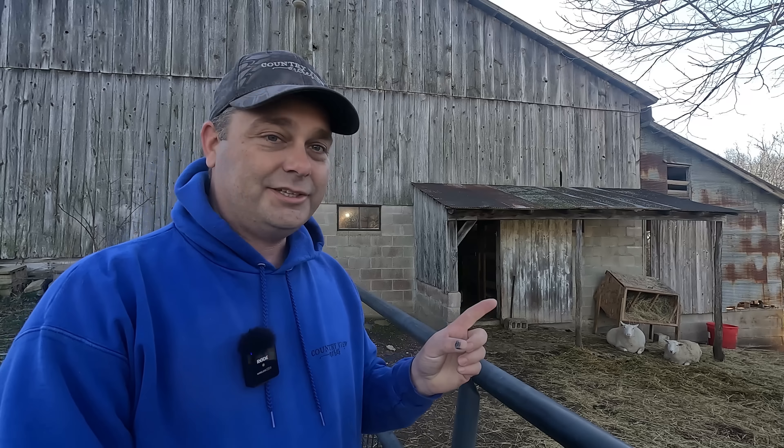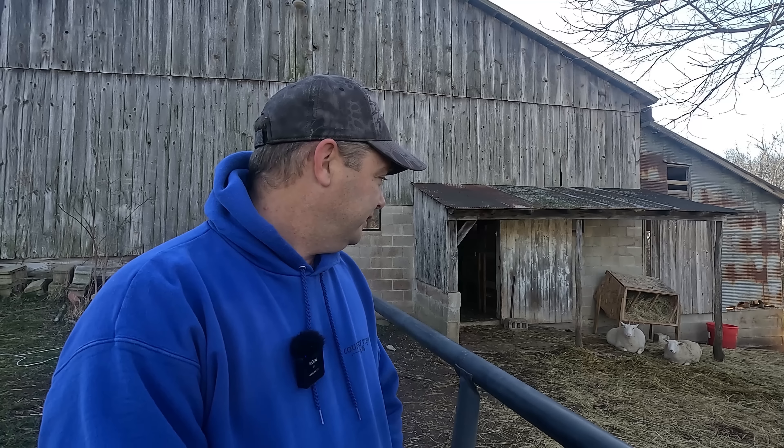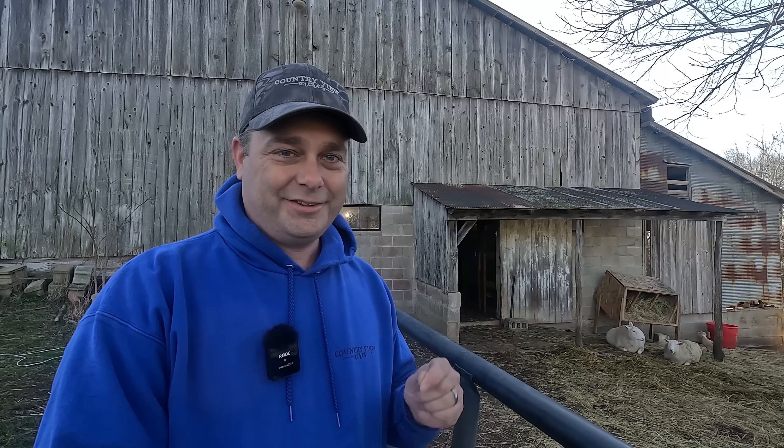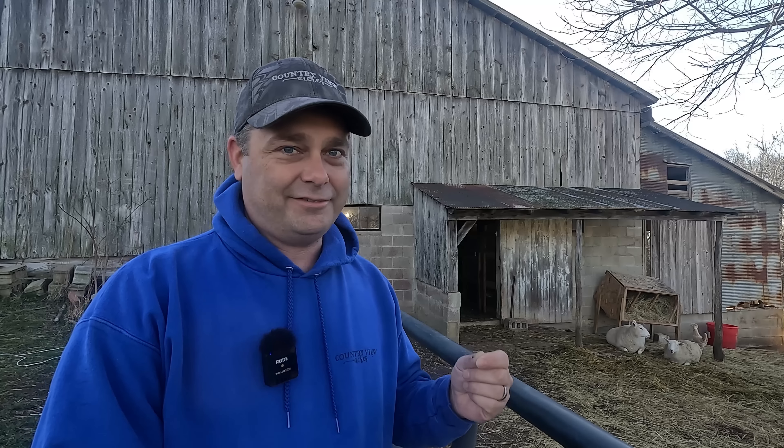It's the next day now and we don't have any more lambs — we still just have the three. But this girl back here is pretty big, so she could probably have twins any day soon. We're just going to keep our eye out, and hopefully she has at least one girl since we're really trying to build the herd up. We'll just have to wait and see.